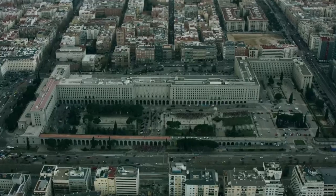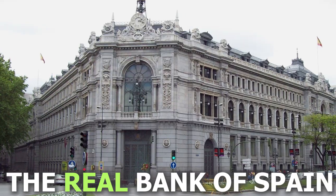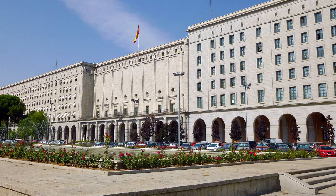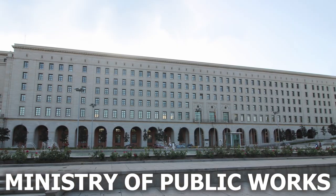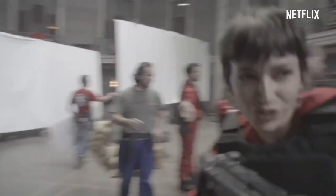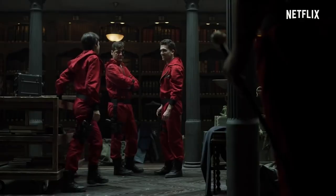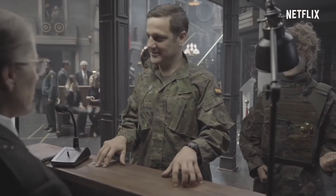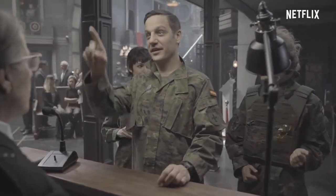We finally come to the main building for seasons 3 to 5 — the Bank of Spain. Again, for security reasons, the actual Bank of Spain could not be used. So the building actually used is the Ministry of Public Works, right in the heart of Madrid. As for the interior shots, they are all sets built by Netflix. The film production company even tried to visit the real Bank of Spain to recreate it, but the permit application was rejected for security reasons.